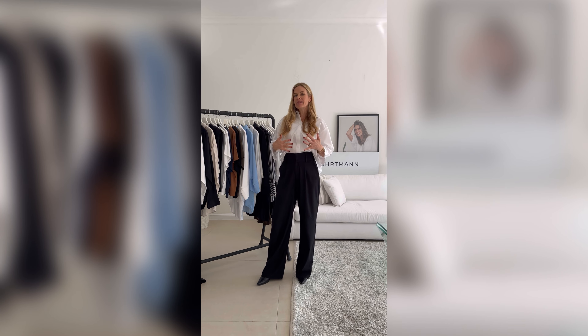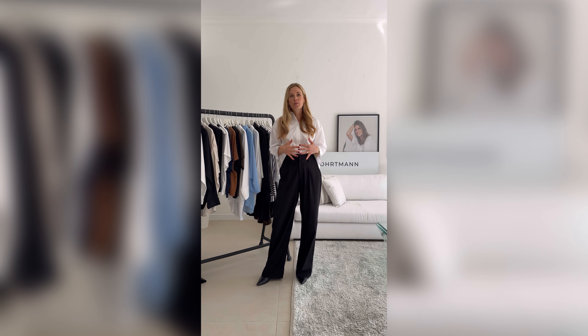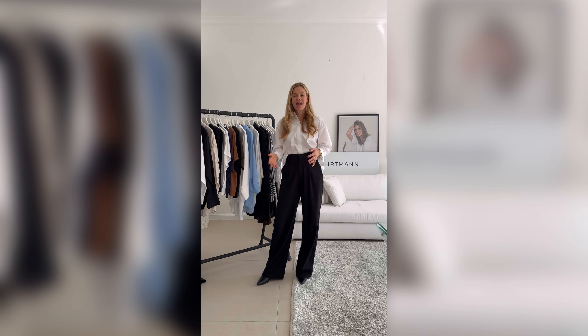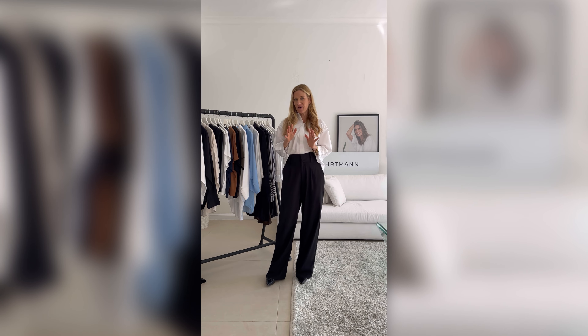We have all the basics that you need to mix and match with each other, but also to mix and match with other pieces that you have in your wardrobe — things that you can wear every day and make look different just by styling them in different ways. Today I want to show you a few of our favorites.